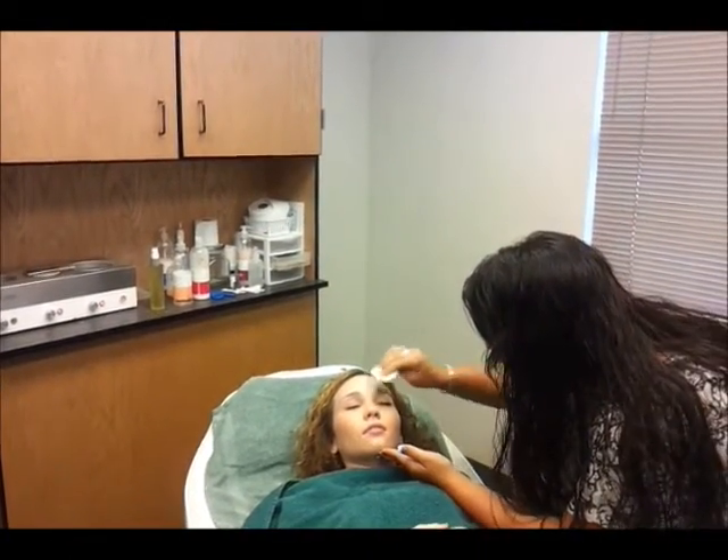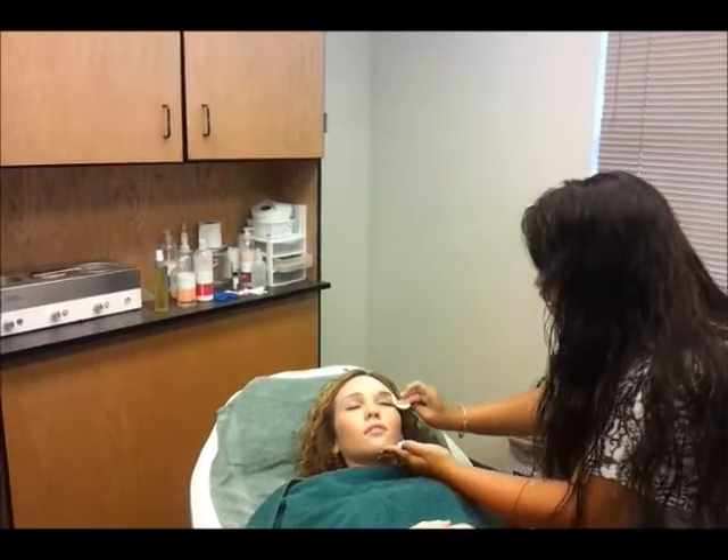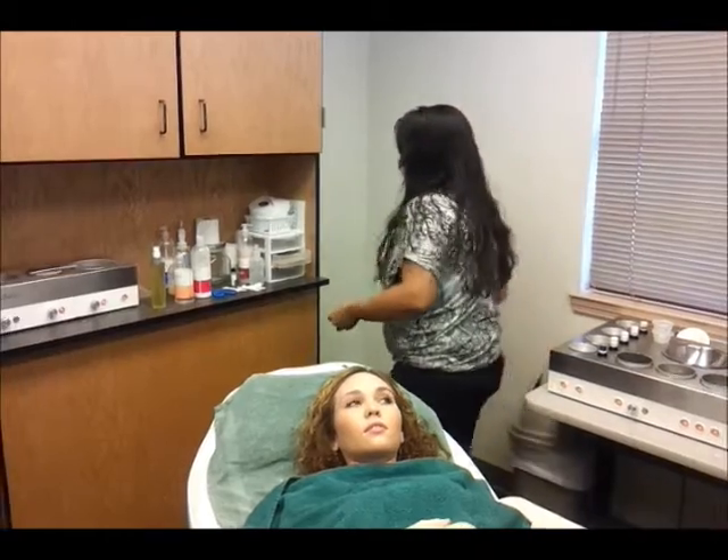We're going to wipe her eyebrow. Now what's the next one? Tea tree oil.